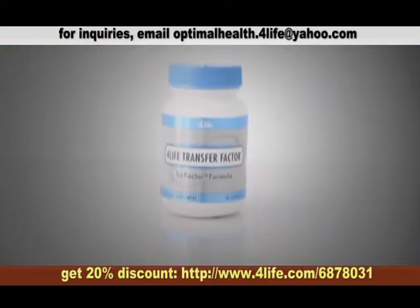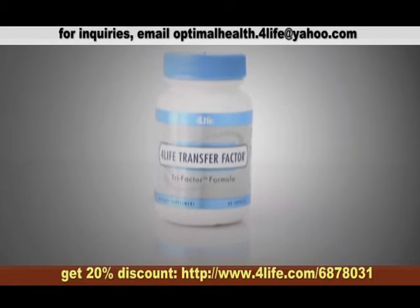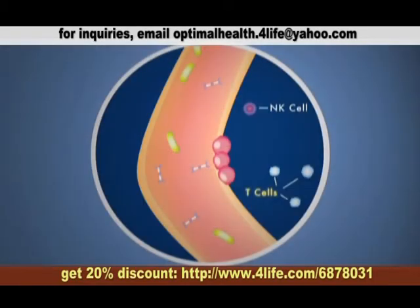4-Life Transfer Factor has been shown in studies to have a significant impact on T-cells and NK-cells, both primary components of our body's natural defenses.